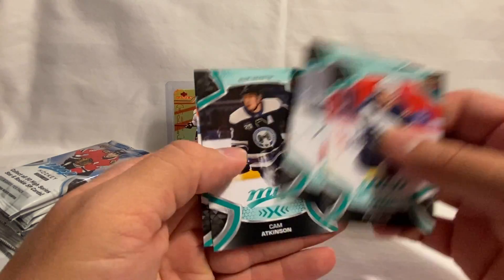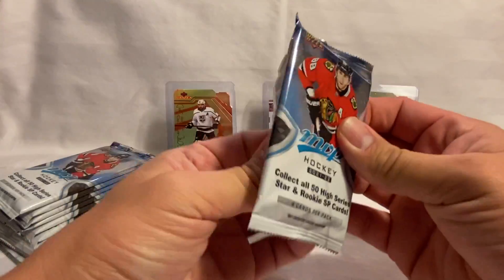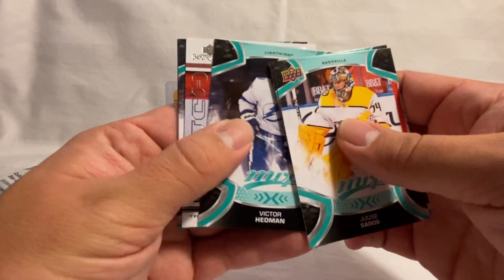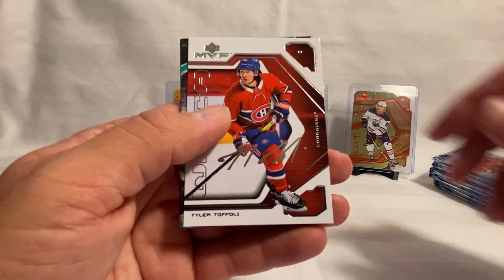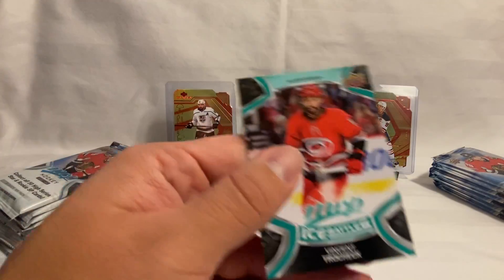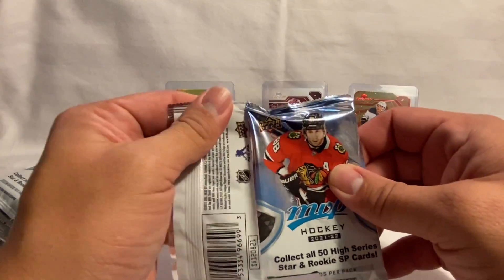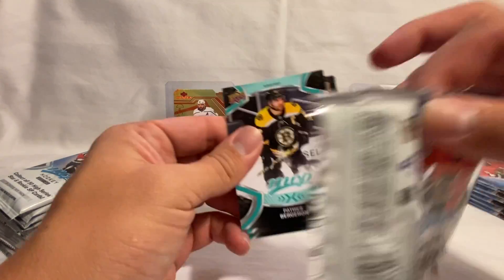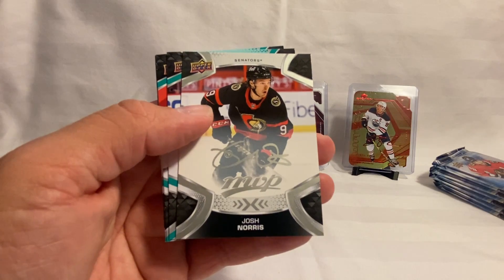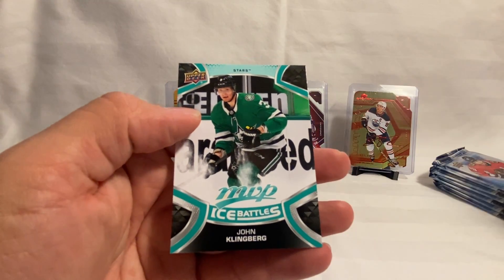We've got Dubois, Panarin, Atkinson, and Eberle on the Ice Battle. Then Sorokin, Carter Hart, Victor Hedman, and Tyler Tofoley on the MVP Watch. Then Nero, Mignosi, Hamilton, Riley, and Trocek on the Ice Battle. We've got Bergeron, Hurdle, Richie, and Josh Norris on a Silver Script.